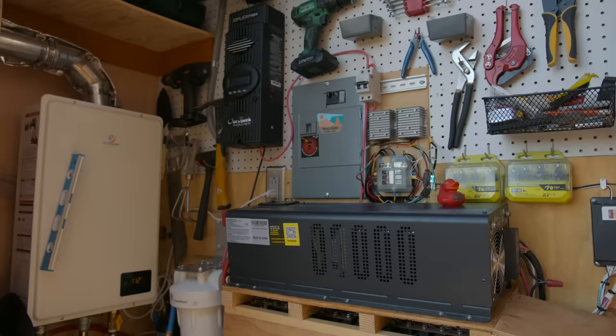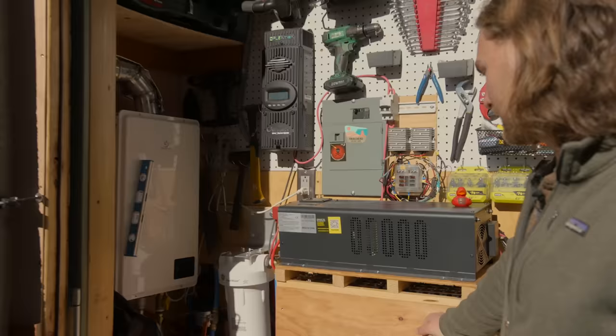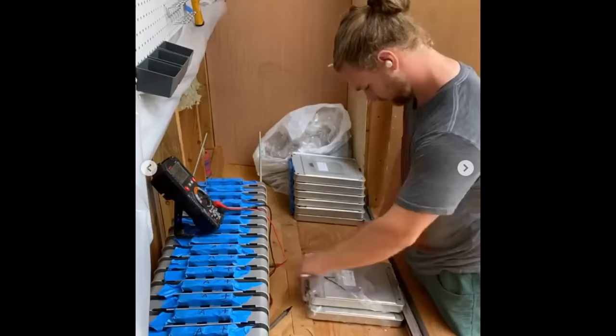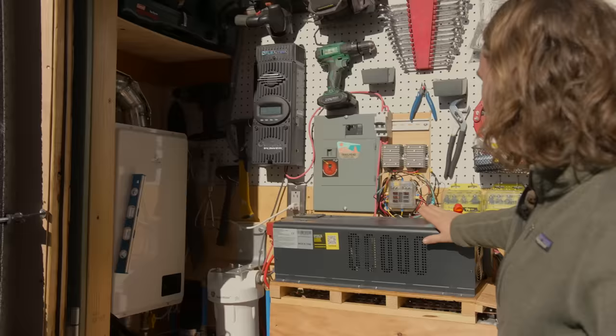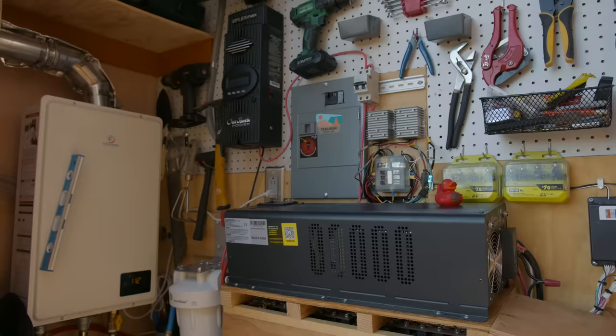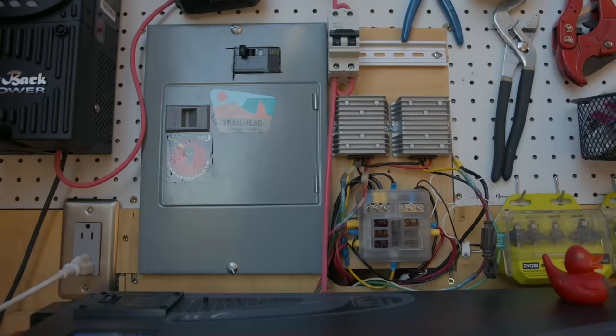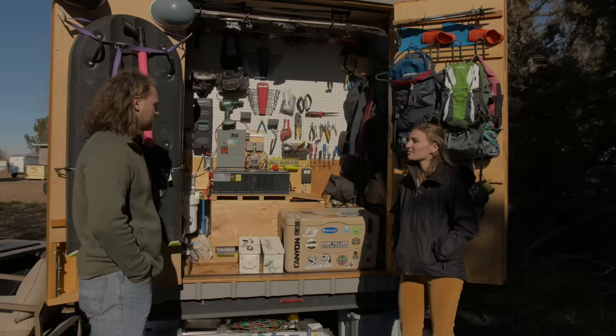Our water heater and water filter are over in this corner. We have a total of 56 generation-one Nissan Leaf battery modules, all wired up in a 48-volt nominal system fed by the main charge controller. This inverter has a battery charger and changeover switch in it, so all we have to do is plug into 240V and it will charge the battery and supply all the loads inside the house.